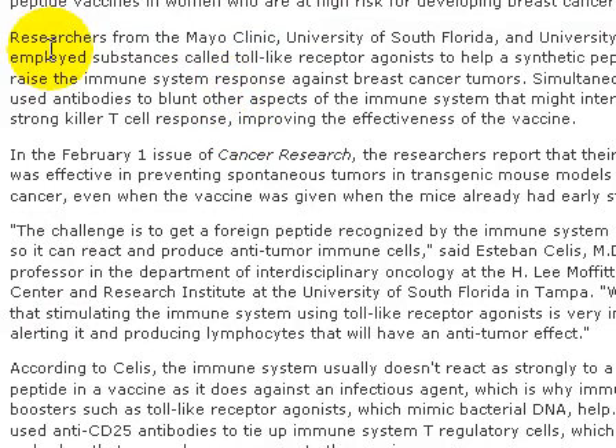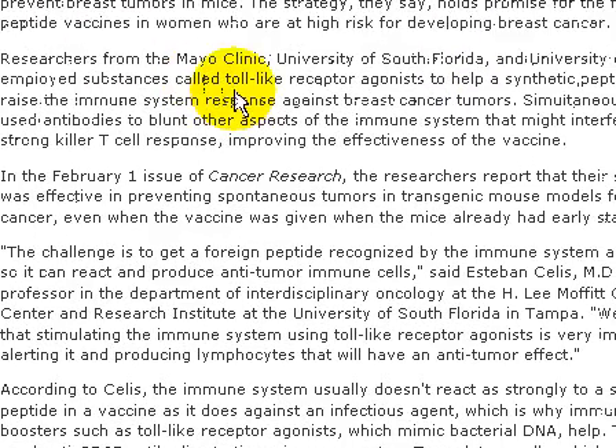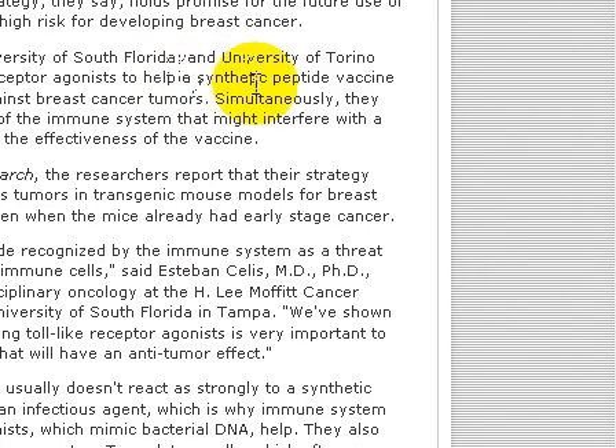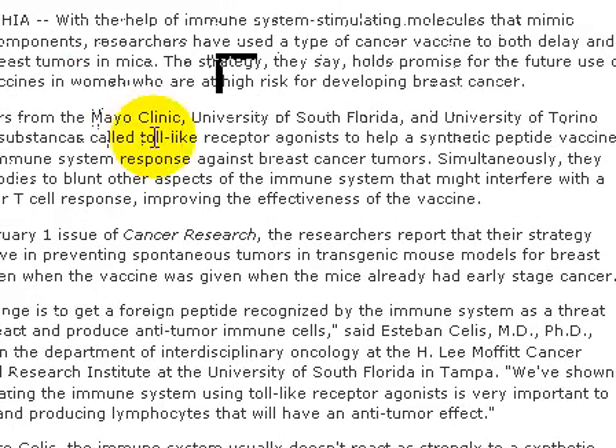There are three groups of researchers from Mayo Clinic, University of South Florida, and University of Torino. They use a substance called a Toll-like receptor agonist — this is a protein to help a synthetic peptide vaccine raise the immune body system against breast cancer tumors. The human synthetic peptide vaccine is quite weak, so they use this Toll-like receptor agonist to boost the immune system.